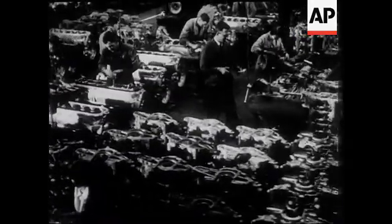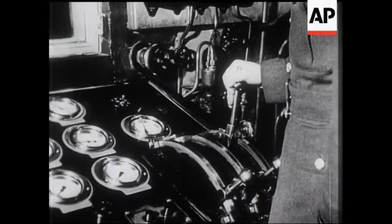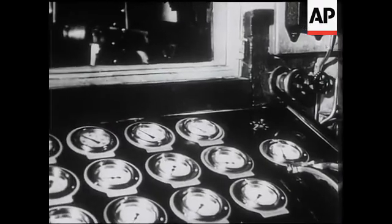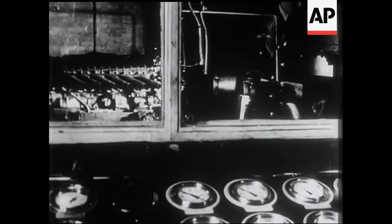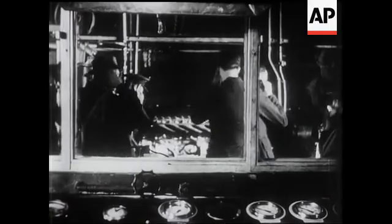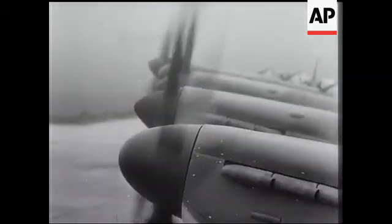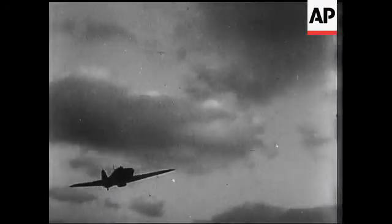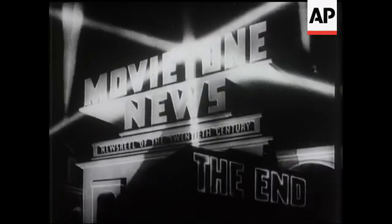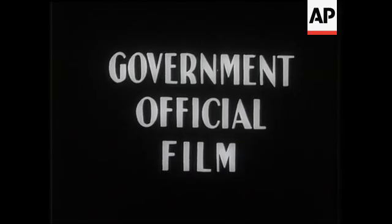When the 15,000 parts that go to make up the Merlin have been assembled, they apply the last test but one. Unfailing power at the service of the Royal Air Force. Pipe up, pipe up, pipe up!